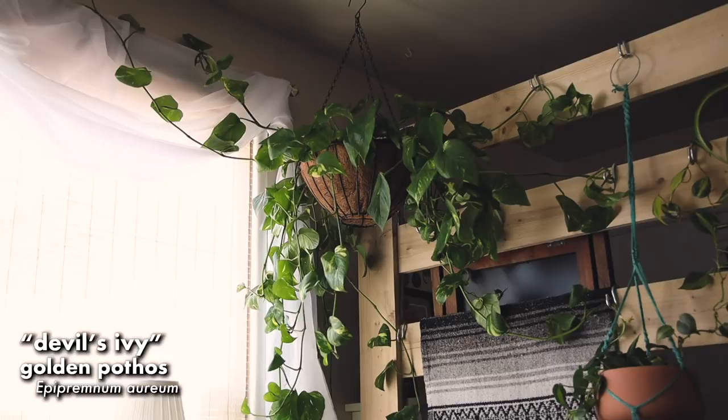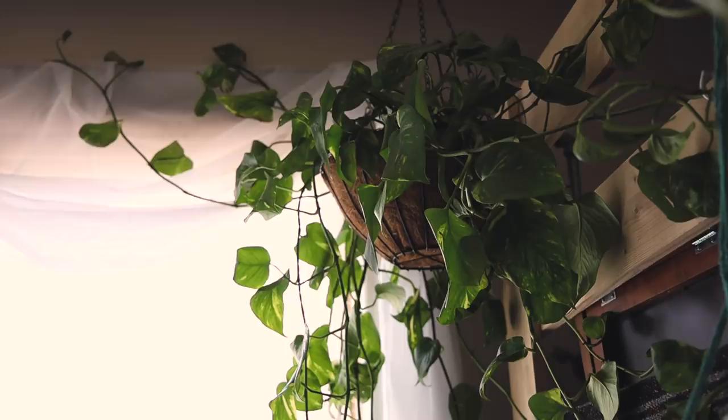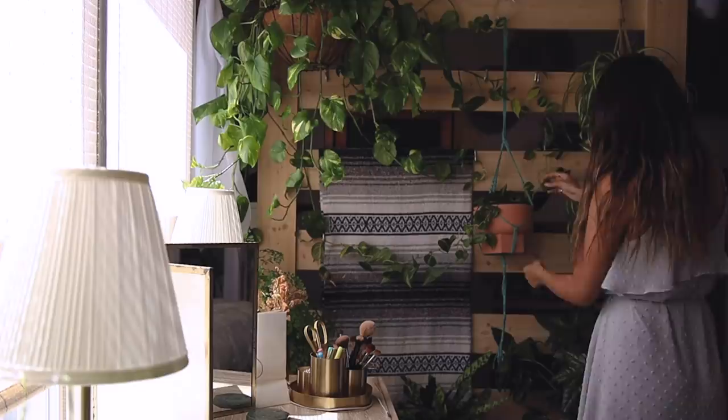Above that is my pothos plant, also called devil's ivy — it's called that because supposedly it's impossible to kill. I've had this for a long while, so I definitely believe that. A few of these I've propagated myself, but this is my biggest one. Really easy to care for, a lot like my philodendron. I water it maybe once a week and they can tolerate low light pretty well. Next to that is one of the propagated philodendrons I mentioned earlier.